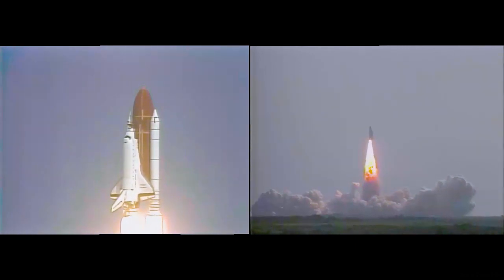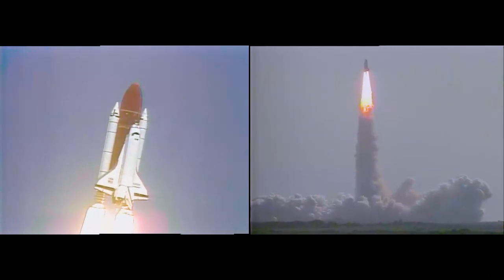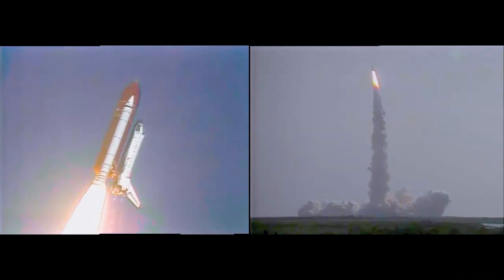Houston now controlling. Houston, Endeavour is with you in the wall. Roger, roll Endeavour. Roll maneuvers complete aboard Endeavour.